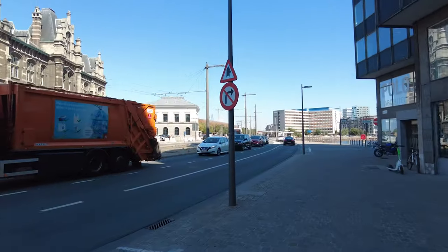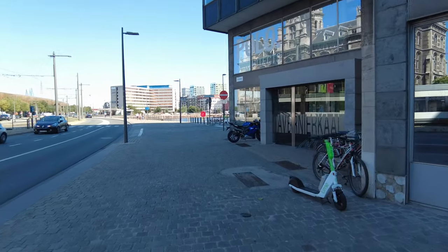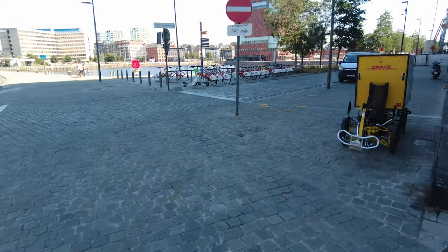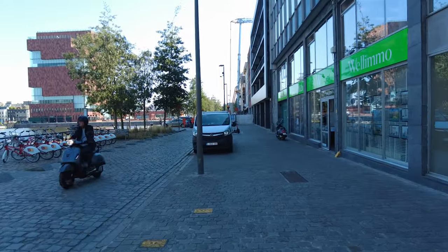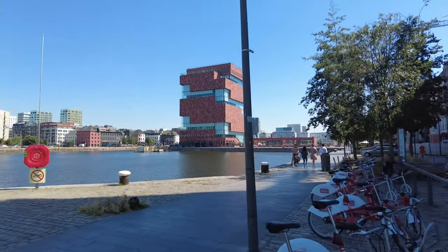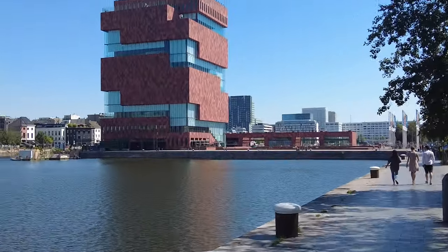We're getting close to the water — modern buildings combined with old buildings, and then the museum where we are going. The building is between the Bonaparte Dock on one side and the Willem Dock on the other — Bonaparte for Napoleon Bonaparte and Willem Dock for William, the former king of the Netherlands when this city was part of the Netherlands. That interestingly shaped building is the museum. The video is already long enough to split, so we'll eat our lunch here and see you in the next part.